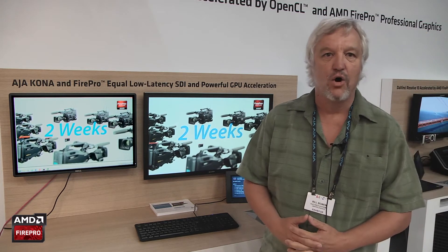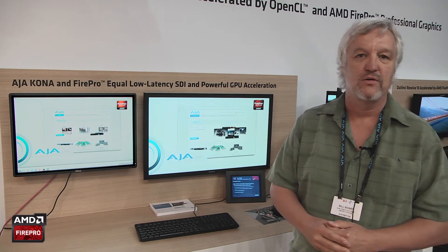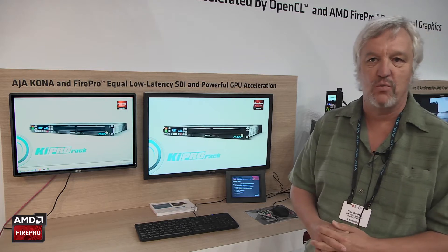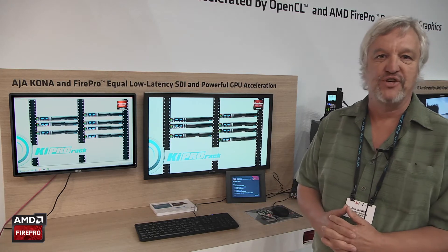In this case it is overlaying an icon onto the input video, and then that's being sent directly back out to another Kona card as 4K output. So we have a really nice, efficient 4K workflow that allows any developer to efficiently get video up to 4K in and out of the GPU.